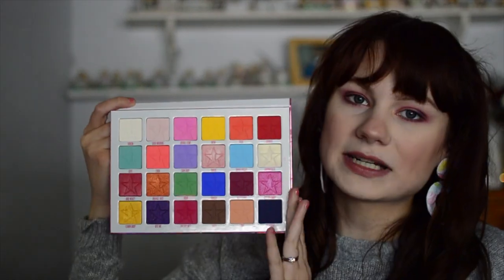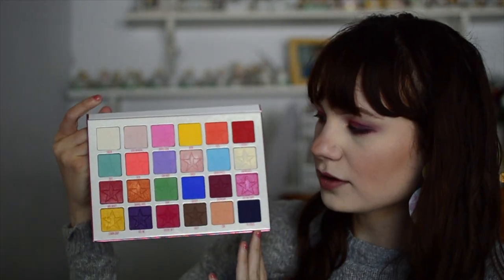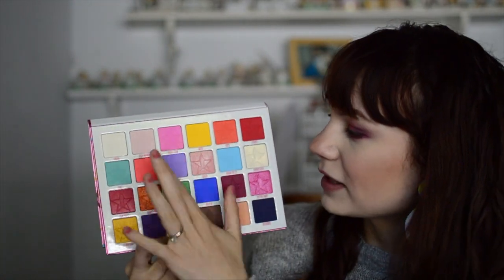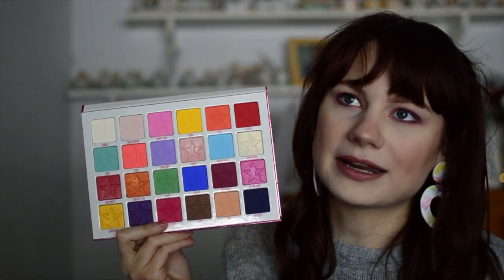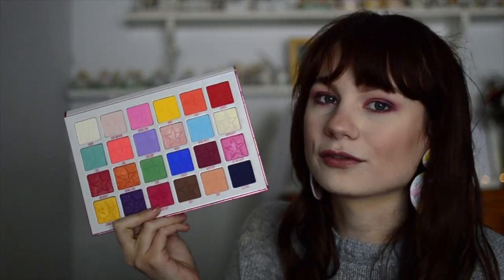Palette number four is the Jeffree Star Jawbreaker palette. This is one of the best rainbow palettes out there — it has a little bit of everything, tons of mattes and a lot of shimmers. Although there aren't exactly corresponding shimmers to mattes, I feel like the combination he picked out really works for this palette. A lot of these shades have the logos smudged out because I've used it so often. This is the summer palette from last year and it is still one of my favorites — I think I'd consider it my favorite Jeffree Star palette. I use it all the time, it has everything I could want, and the formula is so good. He really knows how to do colorful shadows.